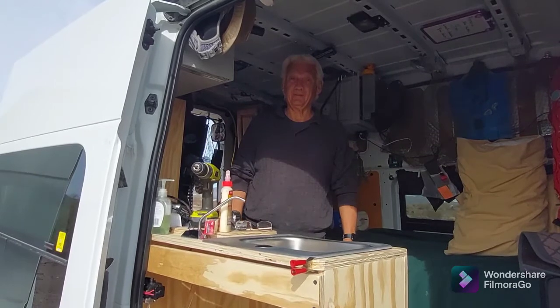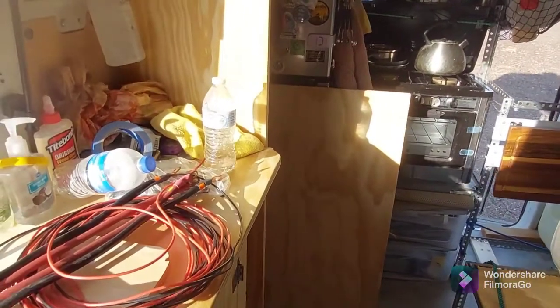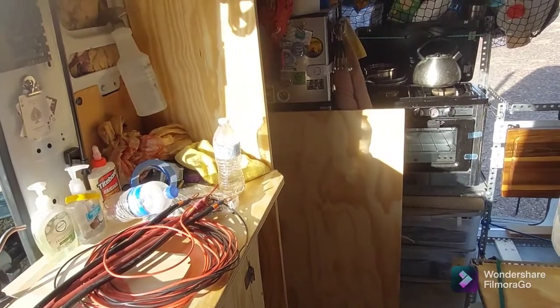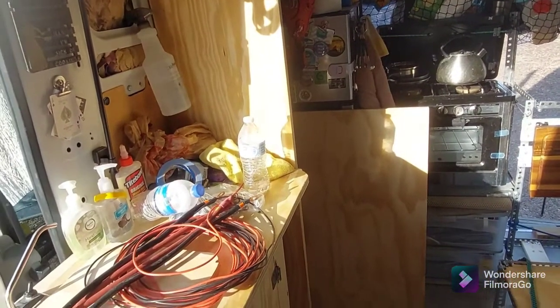I hope everyone is having fun, because I am. Right now the bed is going to be taken apart — Dan is going to rewire it. He needs to rewire my pump, and so it requires getting up under there. I've taken everything apart, almost. We'll get all that taken care of today.